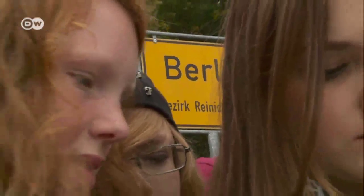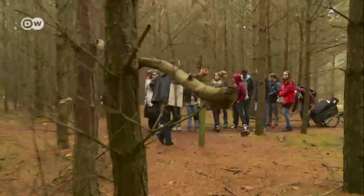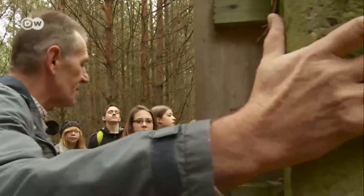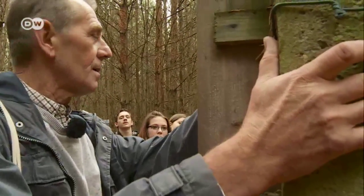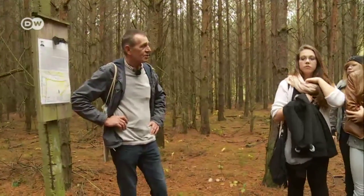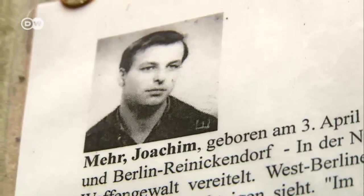The dark side of the wall is the theme of a nature walk for these school children. They are retracing the route of the former death strip and discover that the name should be taken literally. Their teacher, Marianne Przybyla, explains that a wooden board is a memorial marking the spot where Joachim Meer was shot dead as he tried to escape across the border. He was born on April 3rd, 1945, and shot on December 3rd, 1964 — just 19 years old when he died. The teacher tells her students that Joachim Meer had his whole life in front of him, but was killed because he wanted a different life.